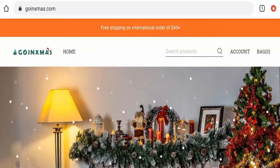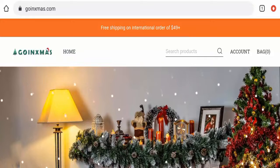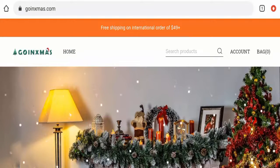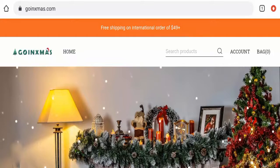In conclusion of the GoinXmas.com review, this website appears to be a scam website. As you can see, this website is very new, it does not have any reviews or social media presence, they haven't given genuine contact details, and the trust score is very poor. So it seems like it is a scam website, but we also recommend making the right decision after exploring well.